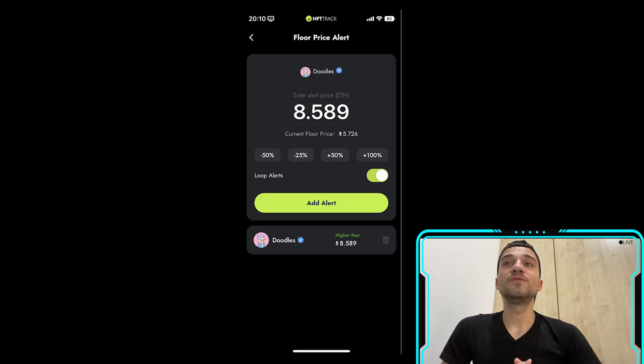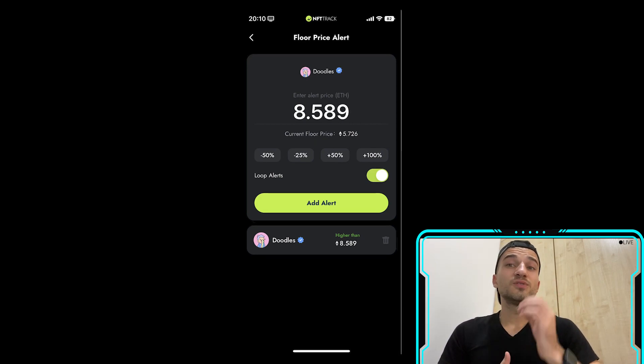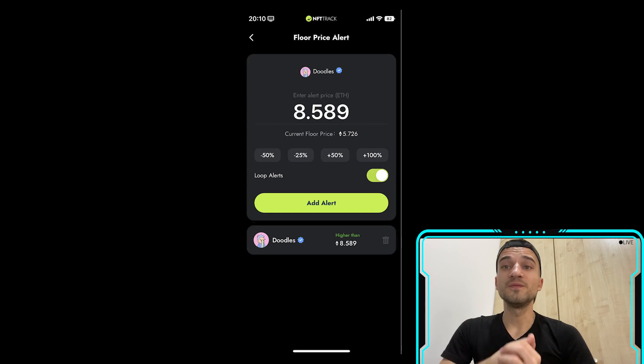The platform offers a range of features including NFT portfolio management, market analysis tools, and real-time tracking of NFT sales and auctions. It also provides insights into the history and provenance of NFTs, helping users verify the authenticity and ownership of these assets.